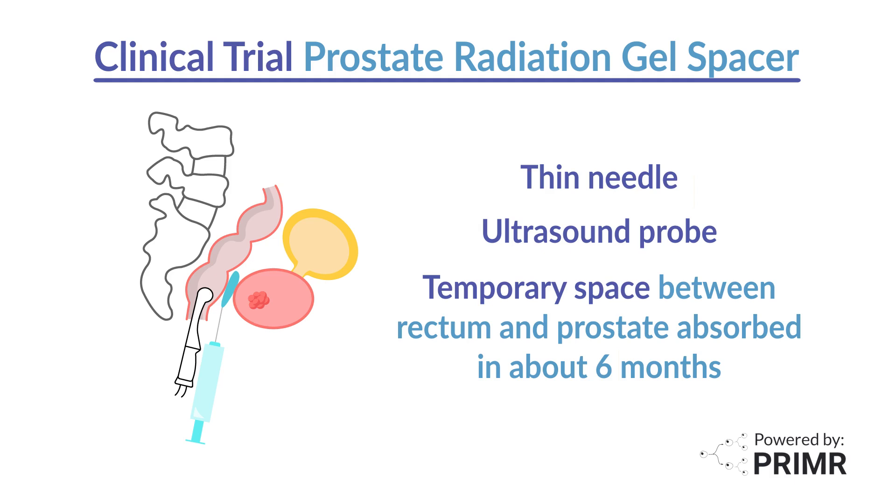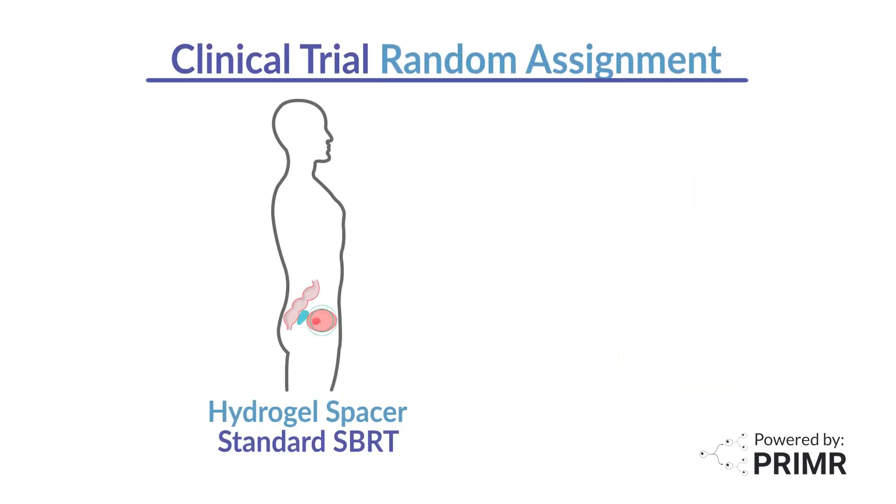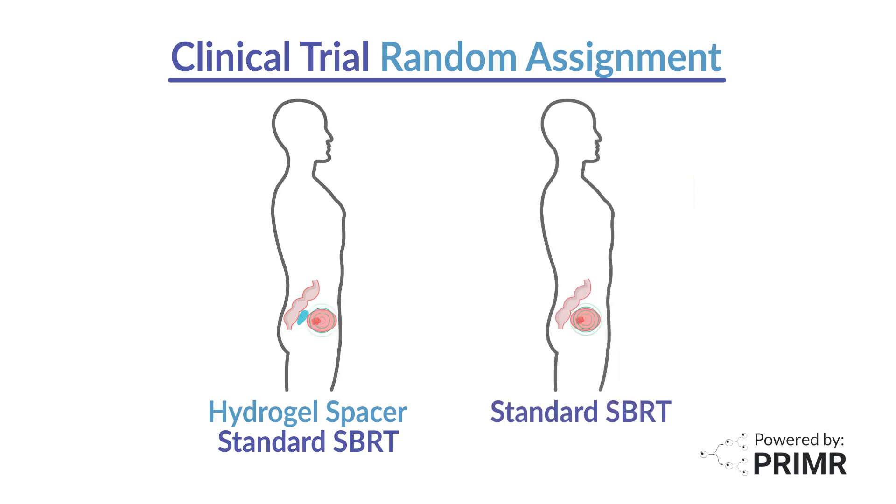For further information about iodinated hydrogel spacers, please speak to your doctor. If you choose to participate in this trial and are randomly selected to receive the hydrogel spacer, after the placement procedure is complete, you can then proceed to SBRT as planned. If you're randomly selected to receive standard SBRT, you will not have a hydrogel spacer placed and can proceed directly to SBRT as planned.